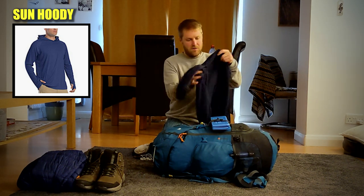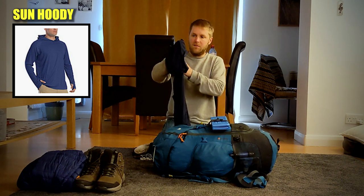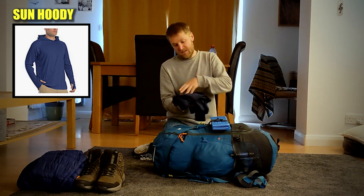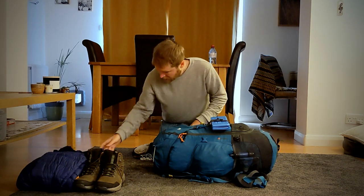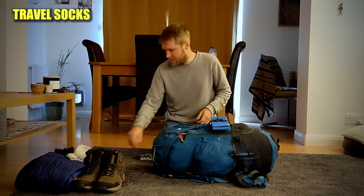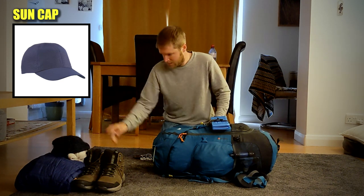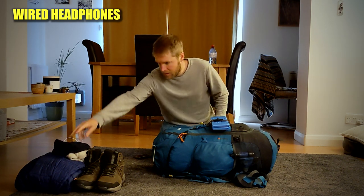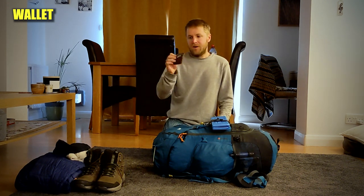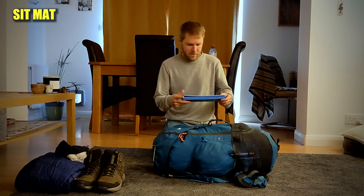I just bought myself this sun hoodie from Amazon — I see a lot of hikers wearing these so I thought I'd give it a go. It's lightweight but can protect you from the sun and wind a bit more. That was about £20. These are my socks for tomorrow — I'll wear these on the way and back so my feet have something fresh to change into. A sun hat from Decathlon — about £2, super lightweight. I've got wired headphones because you don't have to charge them, and my wallet with cards and cash.